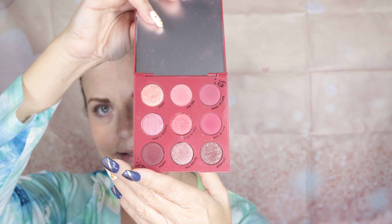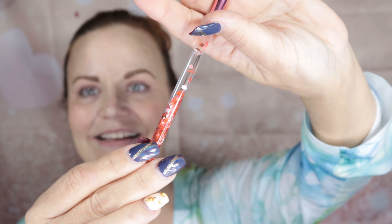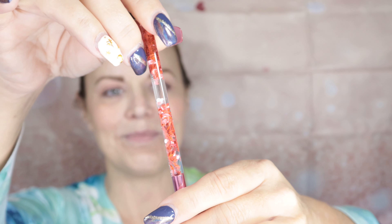Once again, Jeffree kind of outdid himself in the cosmetic department. Like I always say, love him or hate him, the man makes good cosmetics. I just had to try the new gloss because I like the original V gloss — I think it's great, I use it a lot as a topper and sometimes just as a straight lip gloss, but these are pigmented. So they're more or less a shiny, almost lipstick-type color.